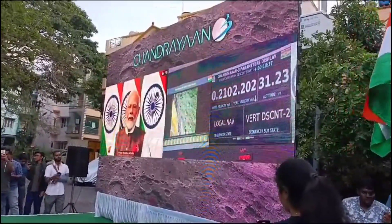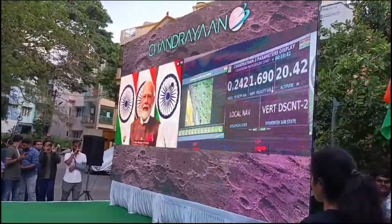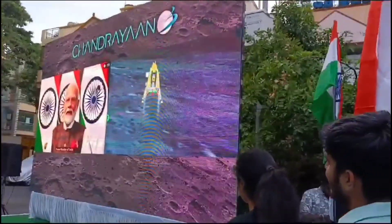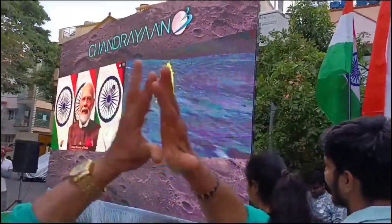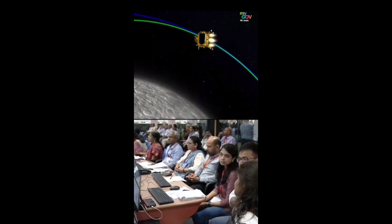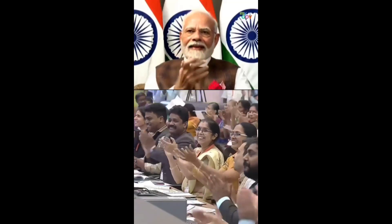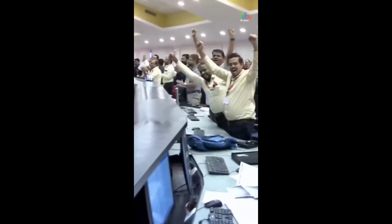We can see the Honourable Prime Minister Shri Narendra Modi Ji, who is here to encourage us. We have achieved soft landing on the moon. India is on the moon!